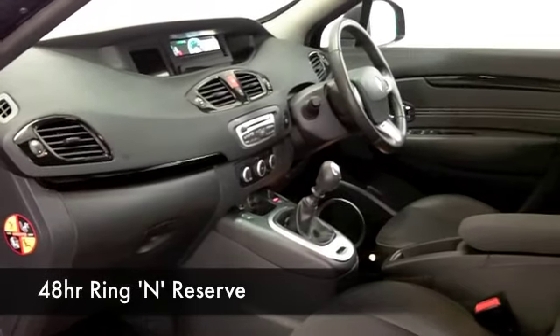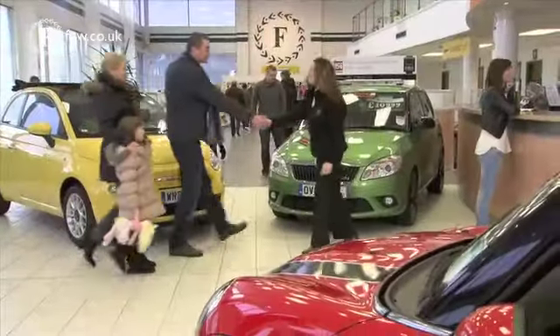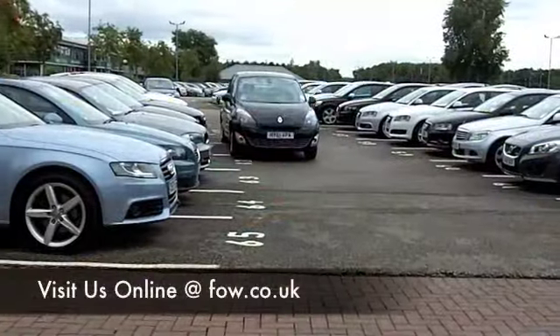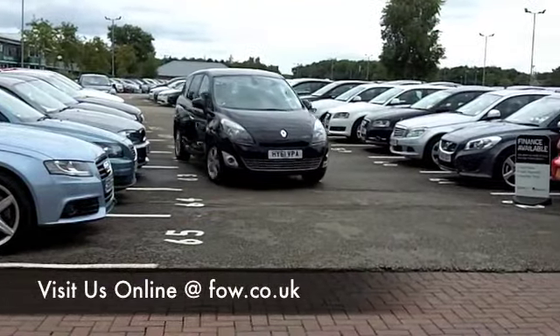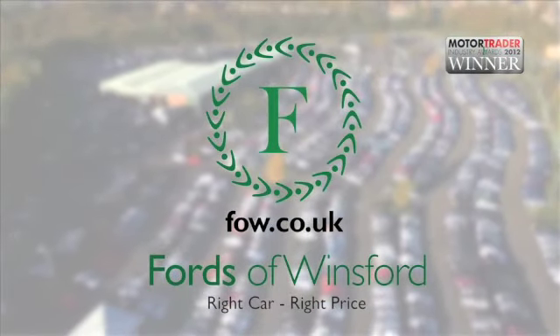Now if you're looking at this car and thinking you like it but aren't sure whether the figures will work out, take a look at the finance options tab, and don't forget, if you want a part exchange, no problem. Come and discover this great car for yourself at Fords of Winsford.